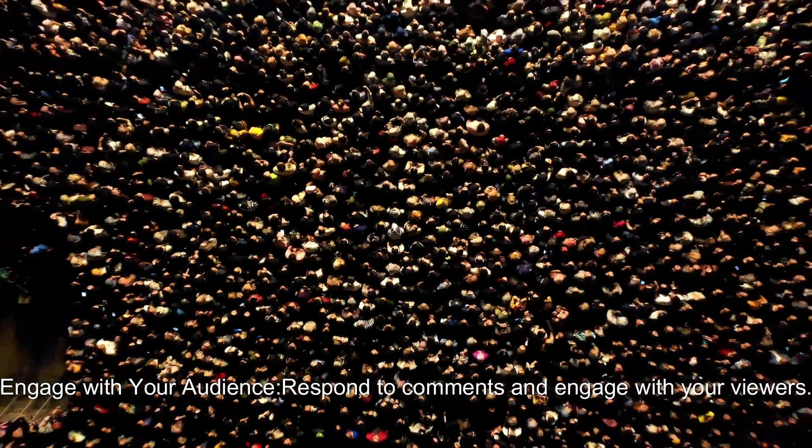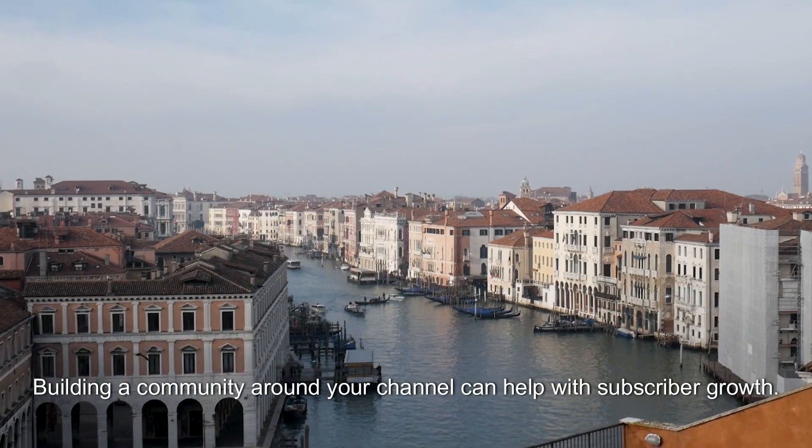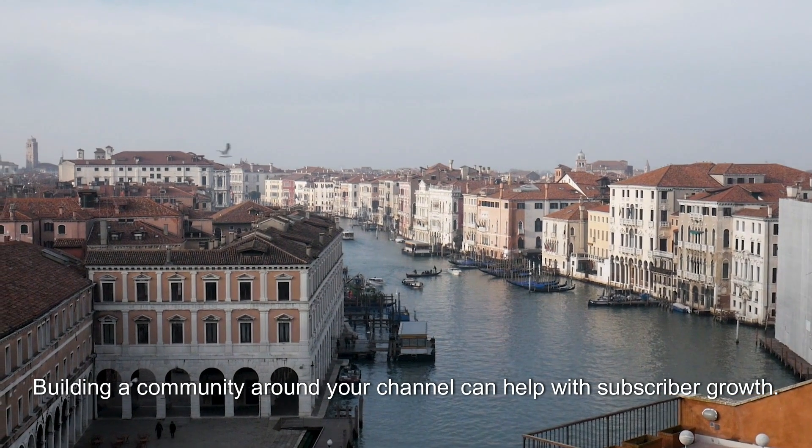Engage with your audience. Respond to comments and engage with your viewers. Building a community around your channel can help with subscriber growth.